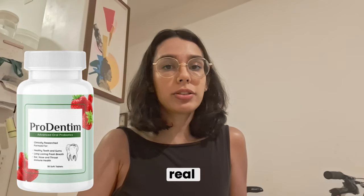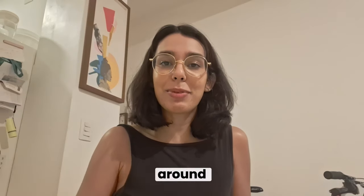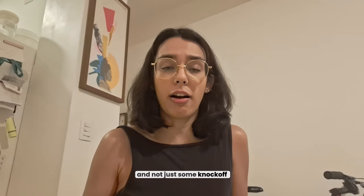Prodentim has been making a real difference for a lot of people, but before you rush to buy it, stick around because I've got some important advice on how to make sure you're getting the real deal and not just some knockoff.